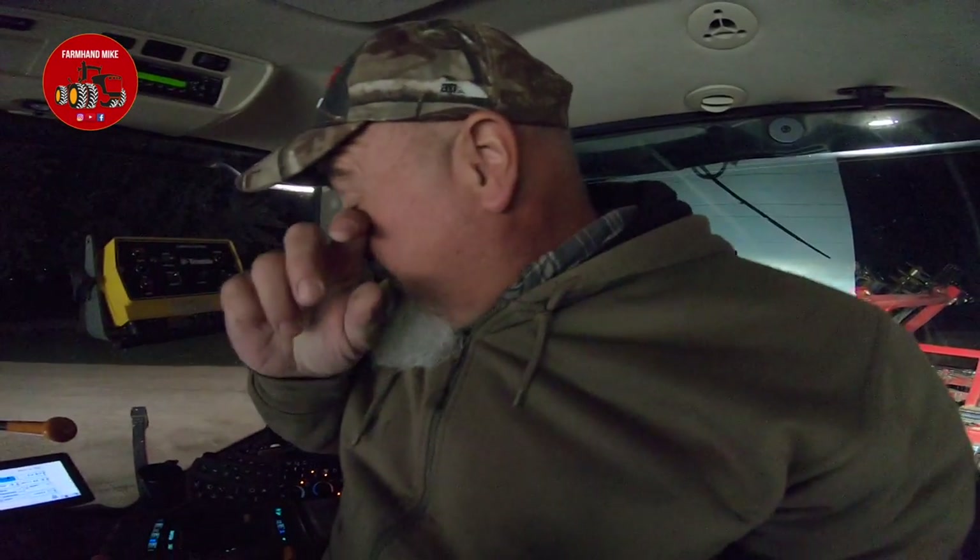First things first — the air conditioner was on, I got to get that changed. When it's cold like this I don't like to just start putting an engine to work, so I'm going to let it warm up for quite a few minutes here before I get started.